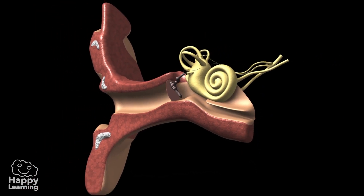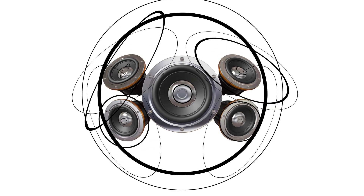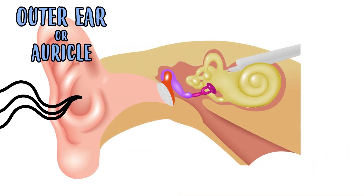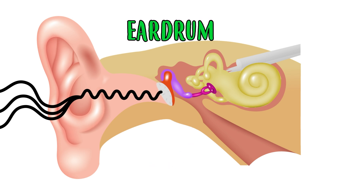Now it's time to learn how the ear works. We all know that sound is vibrations that produce waves. These waves travel through the air to our ears, where they reach the outer ear or auricle, but they don't stop there. They continue their journey through the ear canal until they reach the eardrum, which is a membrane that is similar to a drum.